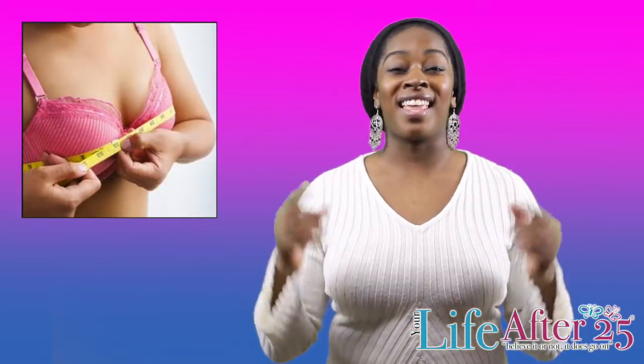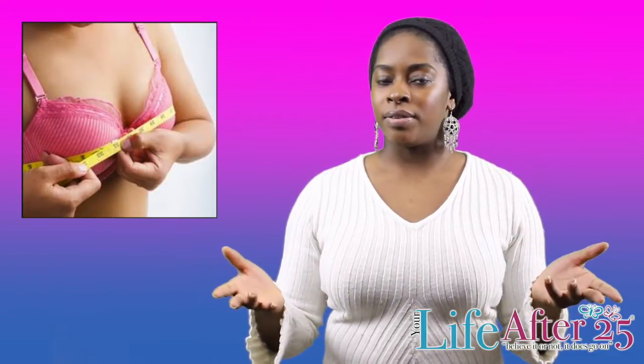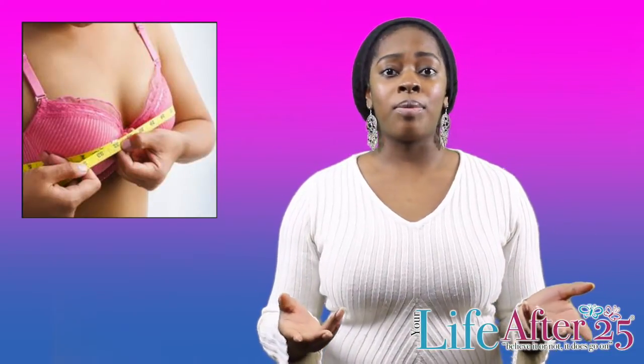Did you know that 80% of women are wearing the wrong bra size? Crazy, right? Well, the problem comes from a lack of knowledge about bras.